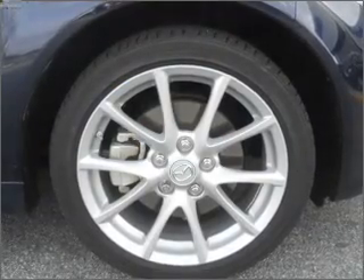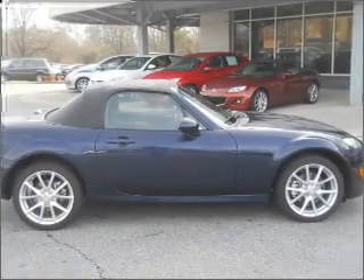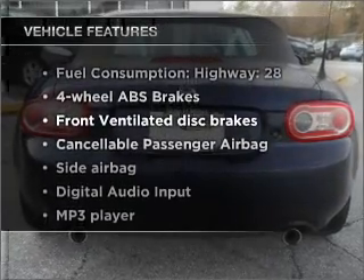With an efficient four-cylinder engine that responds smoothly to its six-speed automatic transmission, premium wheels lend a distinctive appearance. You will appreciate the safety feature of anti-lock brakes. Plus, enjoy these notable features that are included in this vehicle.